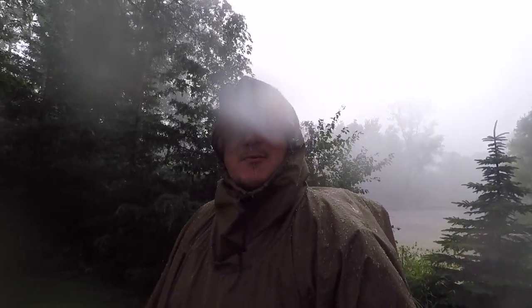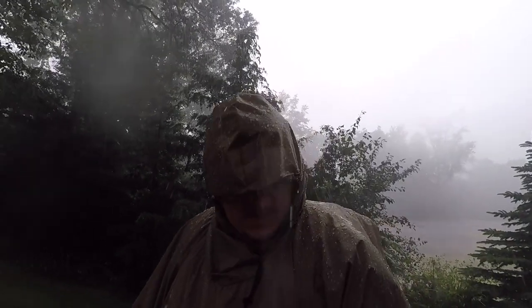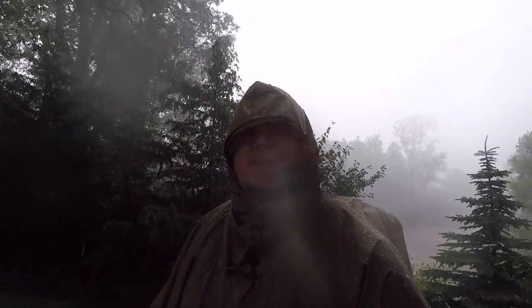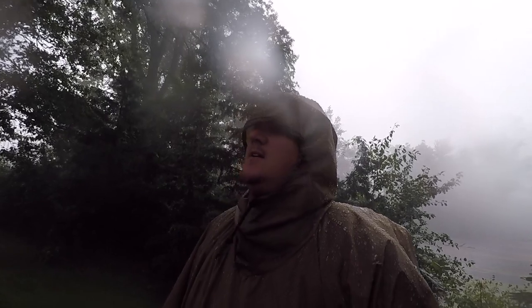It has gotten really windy and it's absolutely pouring out. I still feel dry on the inside. I like the toggle here that I can tighten the head portion up. Of course my arms and my feet are getting wet, especially when I'm walking, but as long as I'm standing still I'm confident that I'm staying dry. And my pack contents are staying dry.